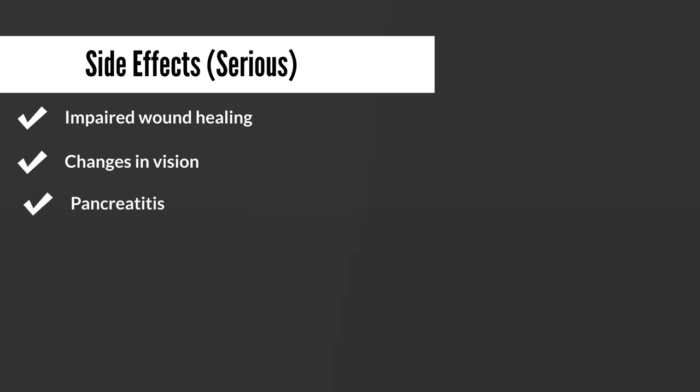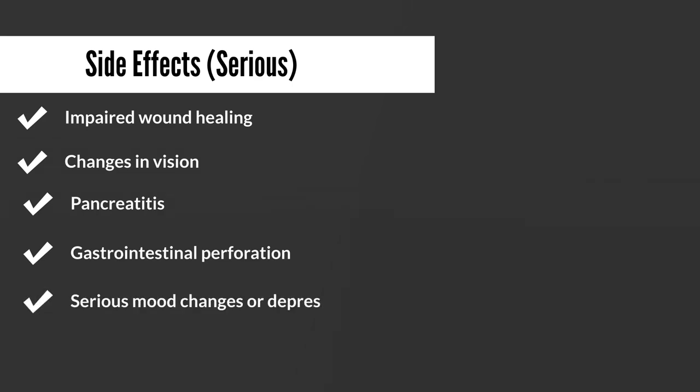Pancreatitis, which is inflammation of the pancreas, has been reported, as well as gastrointestinal perforation. There have also been reports of serious mood changes or depression — anytime there are serious mood changes or depression, it has to be addressed, so I would highly recommend reaching out to your doctor if you experience this after taking prednisone. Syncope has also been associated with prednisone — syncope is when people faint or pass out, generally caused by decreased blood flow to the brain. Obviously if you pass out after taking any medication, it requires immediate medical attention.